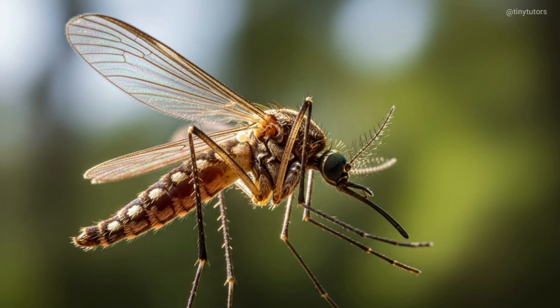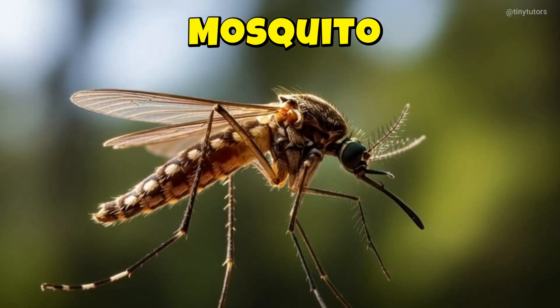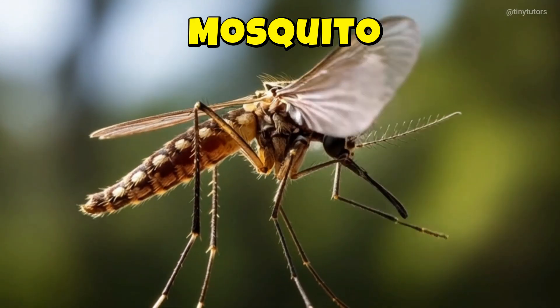This is Mosquito. Mosquito flies with a tiny buzz in the air. It's small, quick, and always on the move. This is the Mosquito.